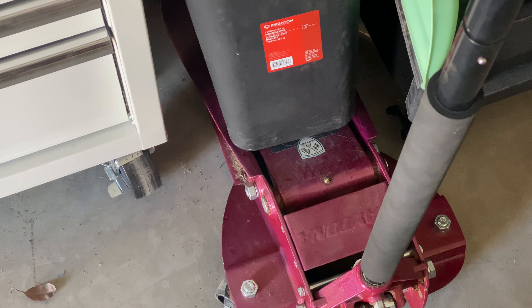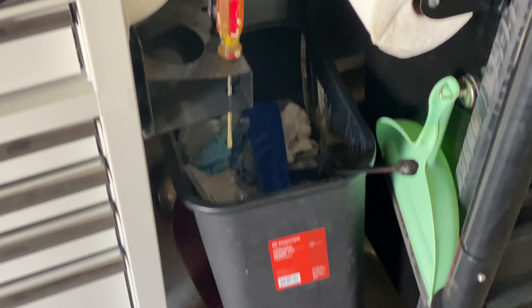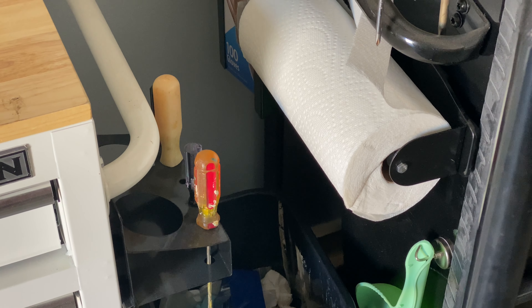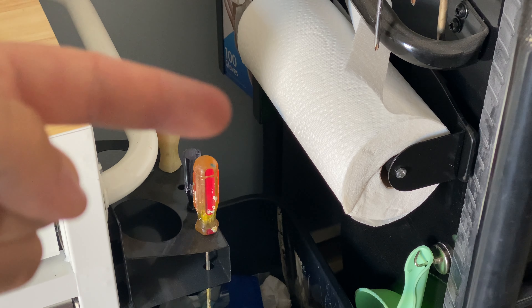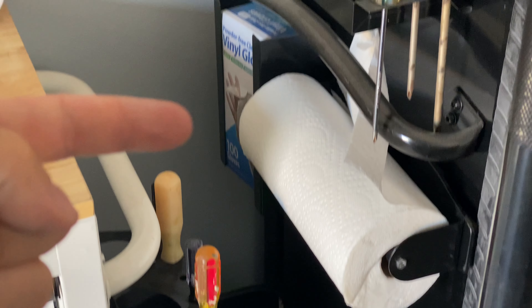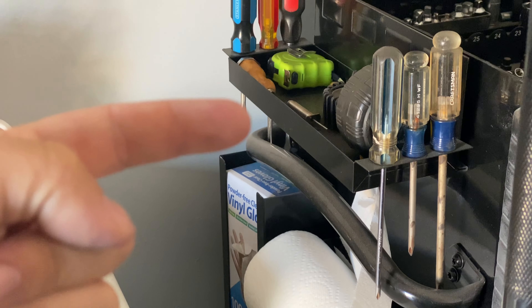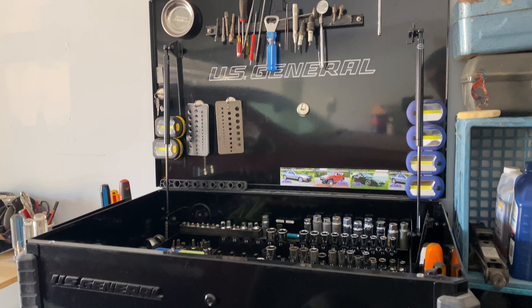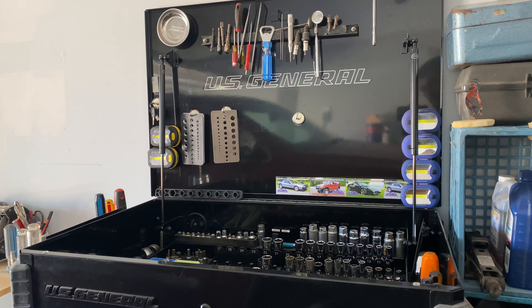My floor jack — got that one on Marketplace as well, a hundred bucks. Garbage can that I got for free. And then various accessories I like: the can holder, paper towel dispenser, glove holder, and extra drawer storage. You've already seen a tour of this box, but I've updated things, so let me show you what's in this one. I love this toolbox.